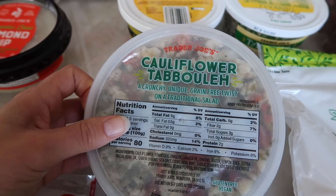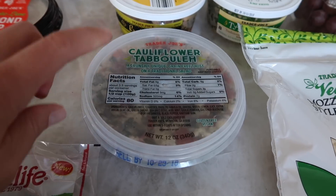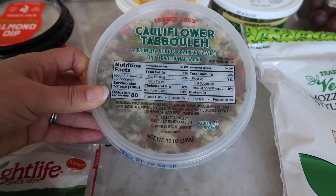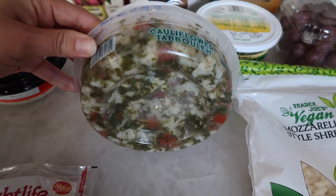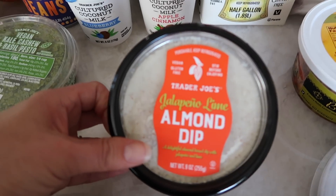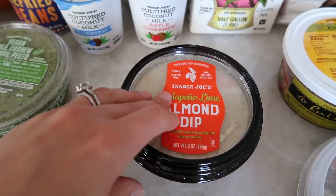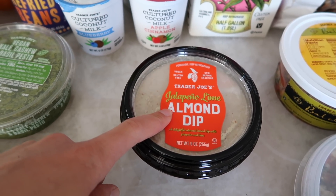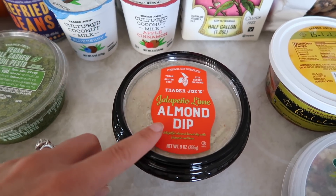I have not tried this yet, and we've had it for a while. This is the cauliflower tabbouleh — it has a grain-free twist, so it's gluten-free as well as vegan. It has cauliflower, tomatoes, parsley, sea salt, olive oil, and a bunch of things, but the majority is just cauliflower. I can't wait to try it, it looks really yummy. Then here is a dip I got — this is the jalapeno lime almond dip. I've tried this at work before and it's absolutely delicious. I was thinking this dip would be great in the spicy lentil wrap because it already has the jalapeno flavor, and this is a very flavorful dip, so I think those two would be a great combination.